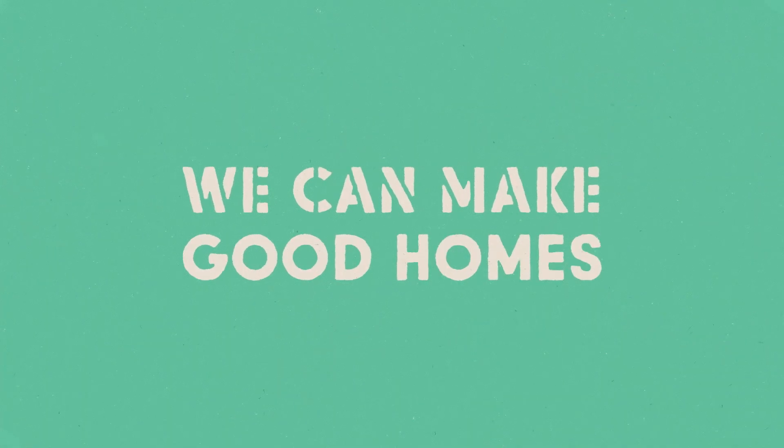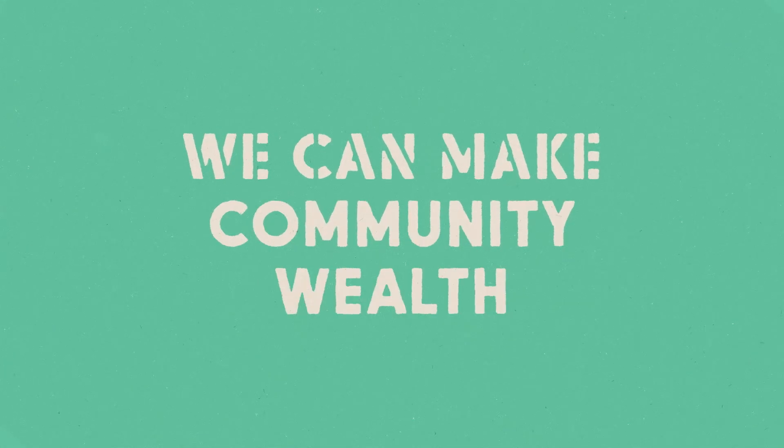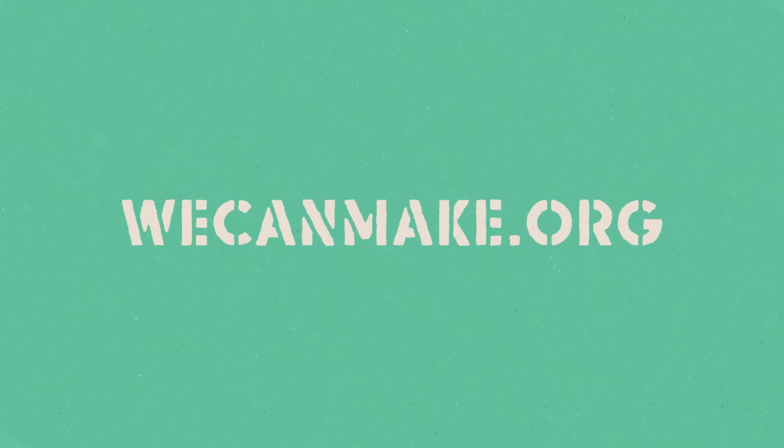Together we can make good homes, local jobs, space for nature, social infrastructure, community wealth and a thriving neighbourhood. Find out more — visit our website: wecanmake.org